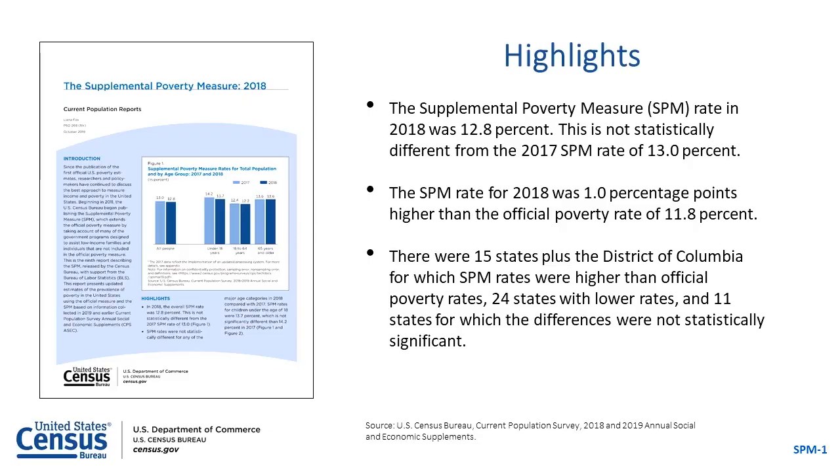The SPM report is based on data from the Current Population Survey's Annual Social and Economic Supplement. The SPM does not replace the official poverty measure and is not used to determine eligibility for government programs.